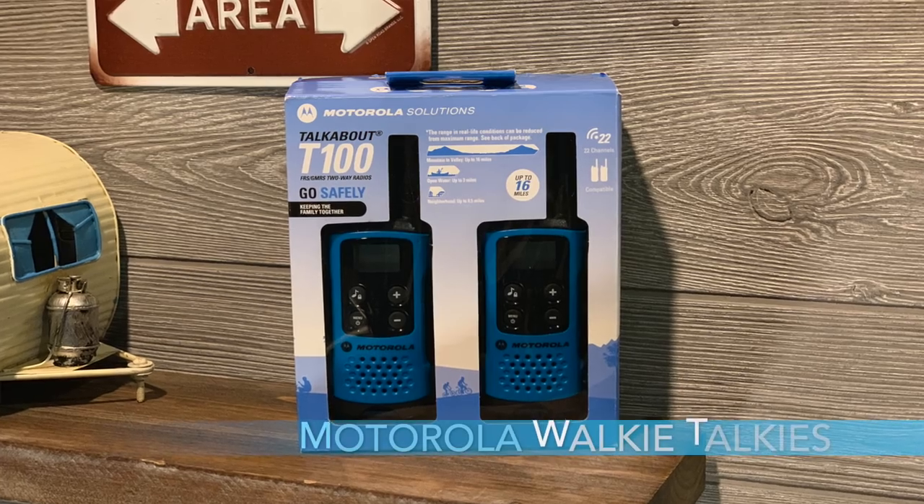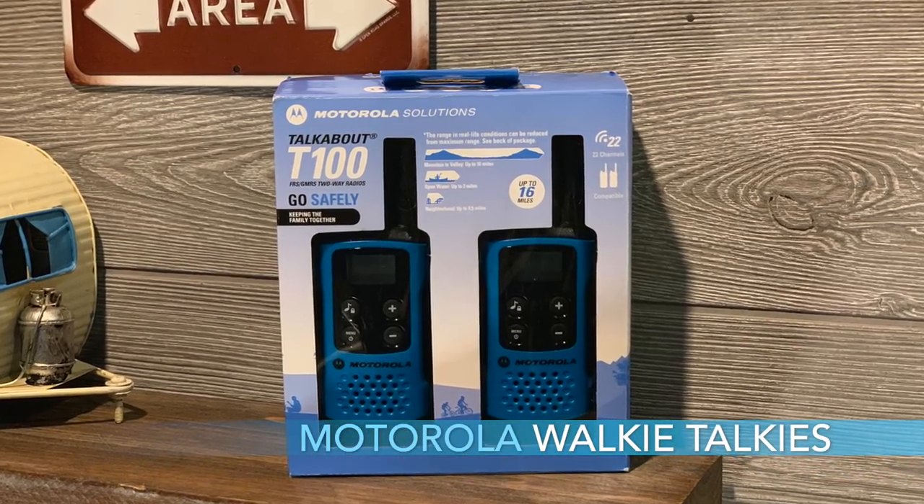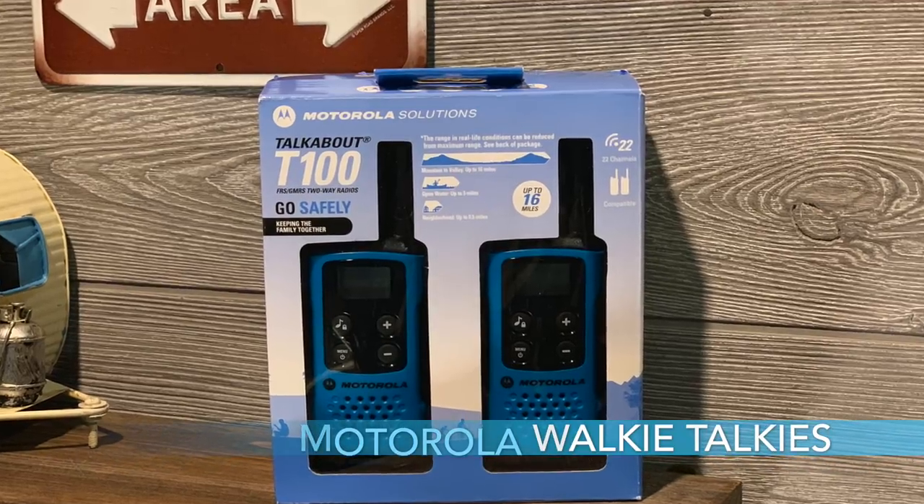Number eight is the Motorola walkie talkies, the T-100s. This may just save your camping trip. We highly recommend a pair of walkie talkies — maybe you know someone who might need them who's an R-Pod owner. I can't tell you how many times we've been at campsites and heard people yelling back and forth when someone's trying to back in. The walkie talkies make it a lot easier and a lot less stressful to communicate calmly when backing in. The T-100 has 22 channels and is a really nice unit, highly recommended.